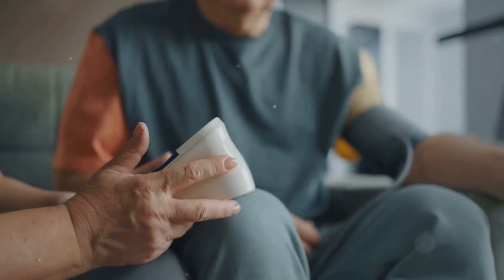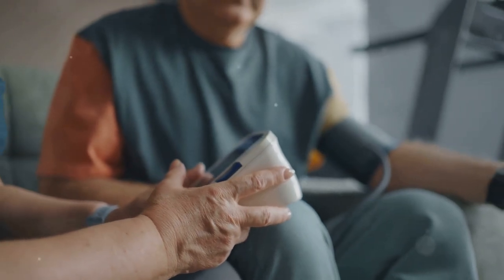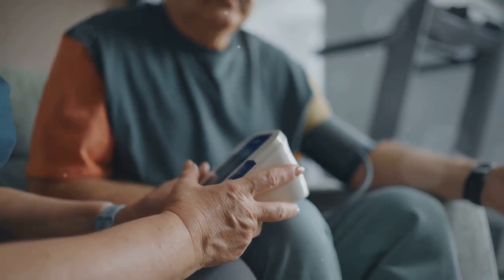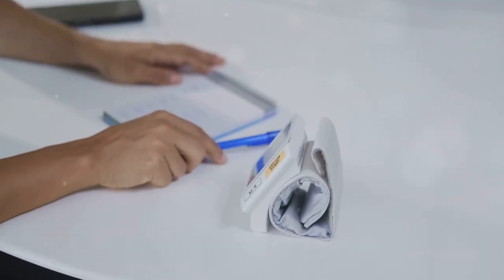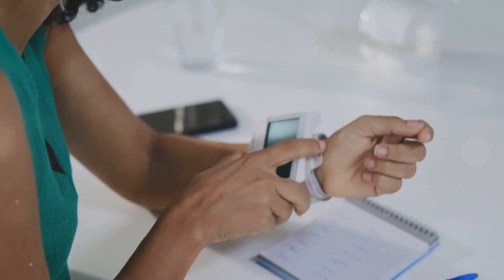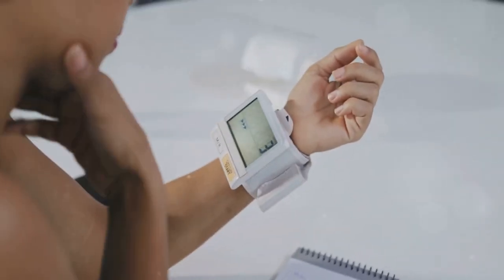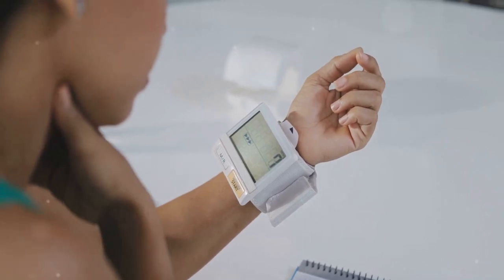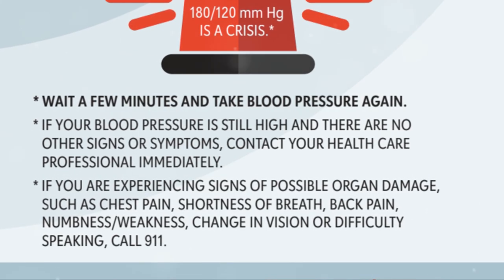Be sure to choose an upper arm monitor. While wrist and finger monitors are available, upper arm monitors are the most accurate and are widely recommended by healthcare professionals. Wrist monitors tend to be more sensitive to positioning, and small errors in placement can result in inaccurate readings.